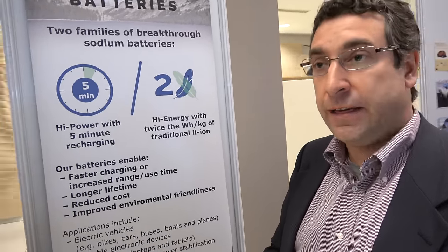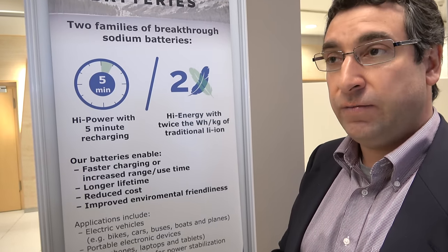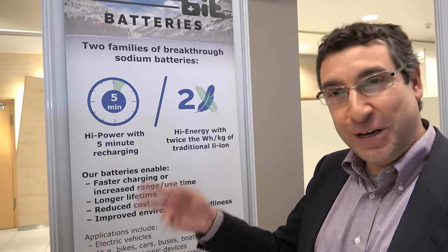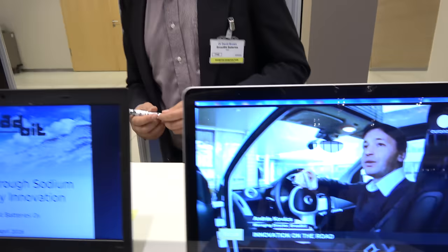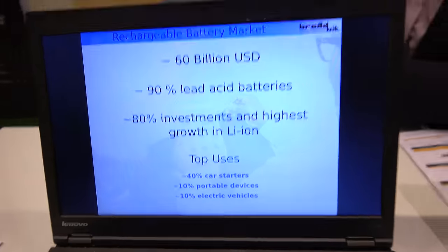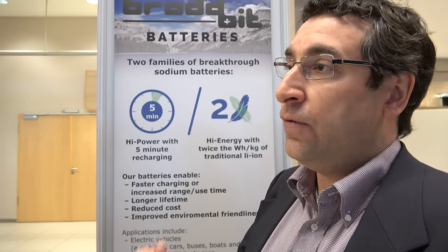There's sodium-sulfur batteries and sodium-ion batteries, for instance, and those are completely different technologies than this. We've done massive cycling tests. For the high power battery, we've done 900 cycles with no detectable degradation at all.